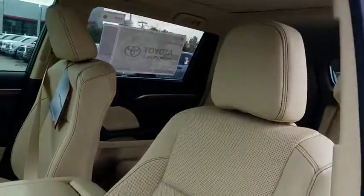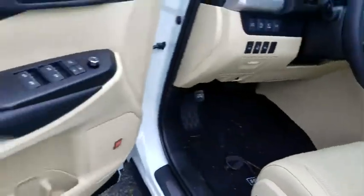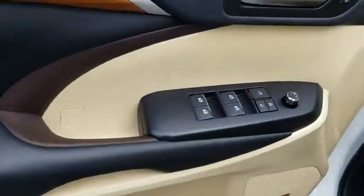Here are some of this vehicle's great options: navigation system, power passenger seat, power liftgate, traction control, panoramic moonroof, dual airbags.